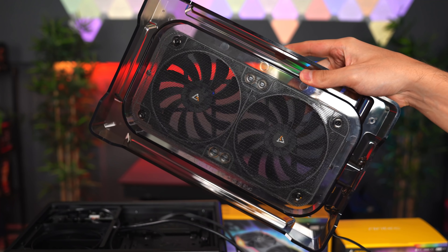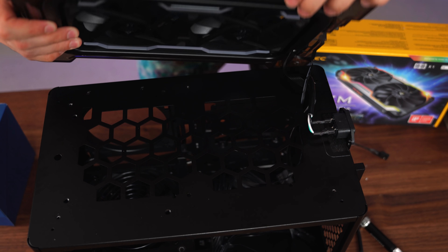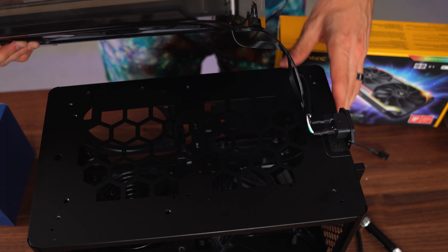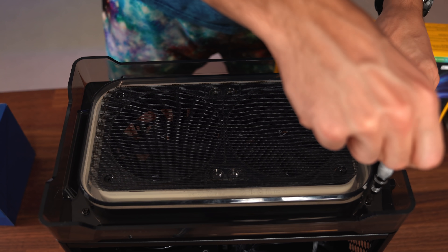The bottom fans are installed — two fans as intake, pulling air inside the case. Now we're ready to put back the bottom piece. Just make sure to run the fan cables through the cutout inside the case, then lower the piece down and put back the screws.